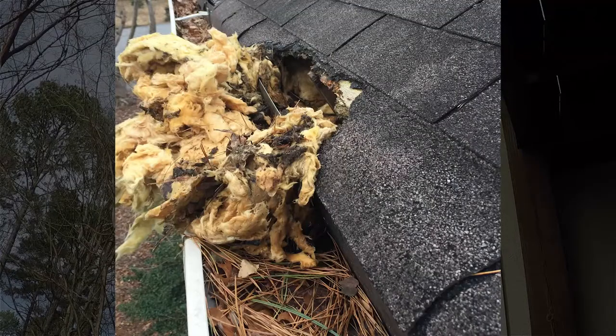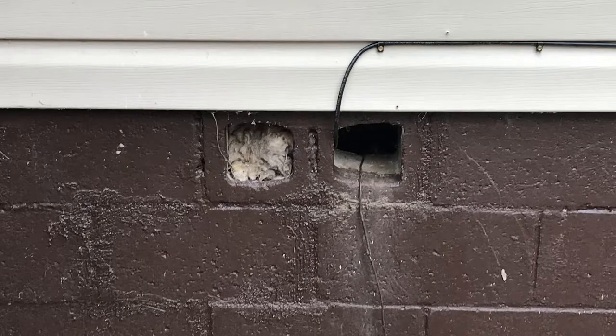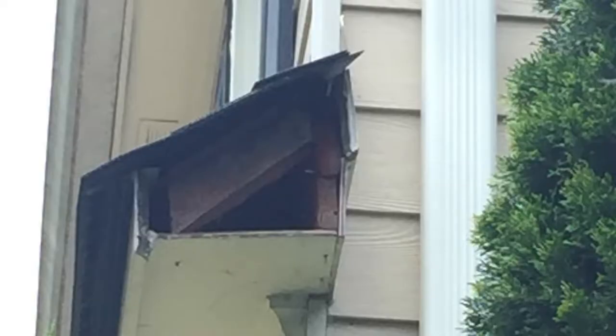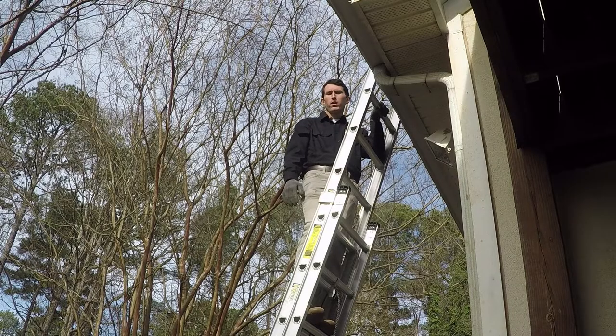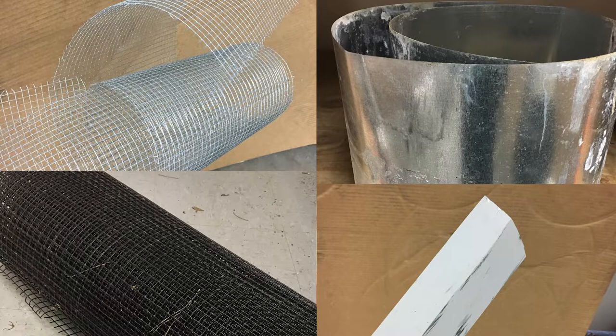After you get the raccoons out, it's time to seal up the structure. You want to identify any current and all future potential entry points and seal those up. A lot of times we're paying special attention to soffits, and those areas may be repaired, but oftentimes need to be replaced entirely.